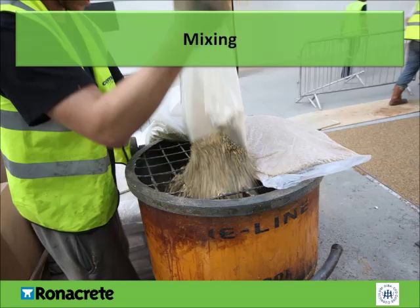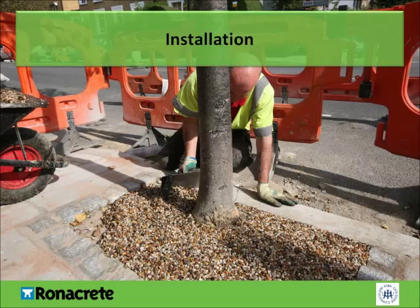The installation of a tree pit system is very similar to a resin-bound surfacing system. The aggregate is poured into a forced-action mixer. The two-component resin is then mixed with a drill and paddle and the full contents are then poured into the mixer. The resin and aggregate should be mixed for a few minutes, ensuring the aggregate is fully coated in the resin. The mixed material is then poured onto the loose aggregate and troweled to leave a flat finish. Once installed, the material should be left to cure for several hours before being opened to foot traffic.